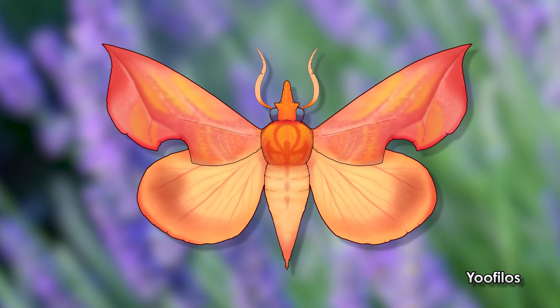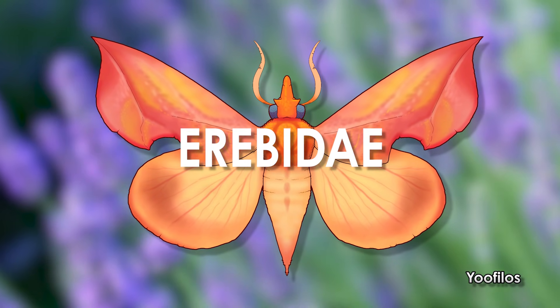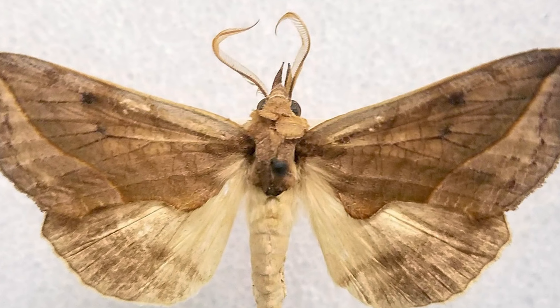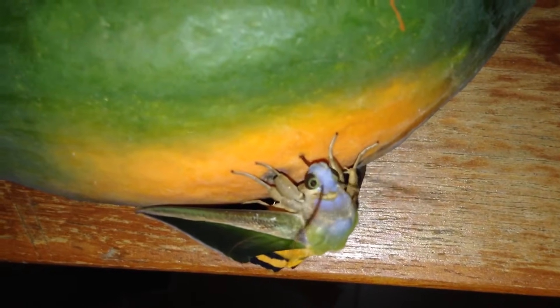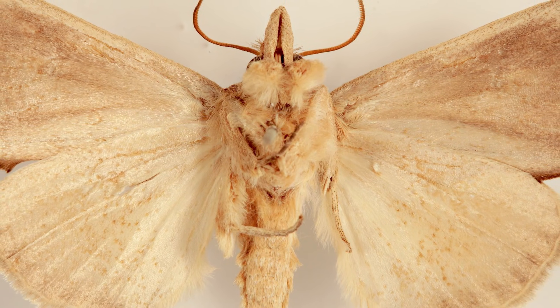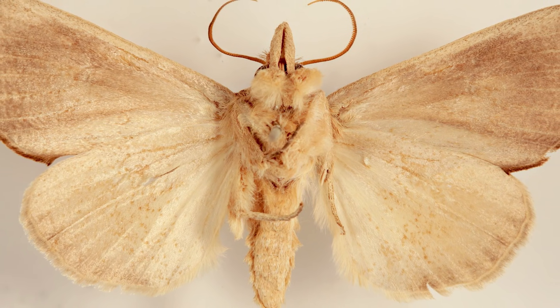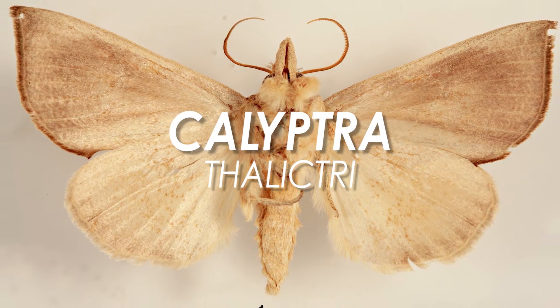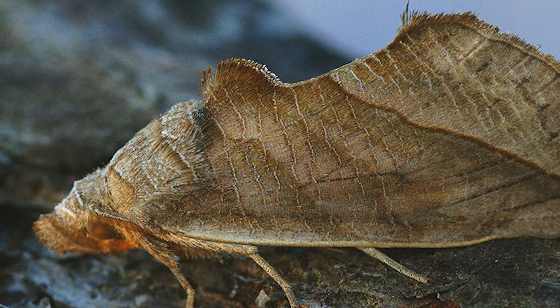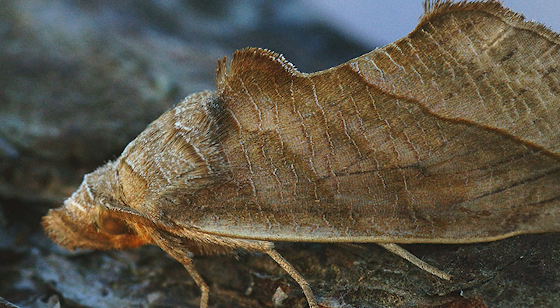Meet the vampire moths. These little guys belong to the family Erebidae, and are collectively referred to as fruit piercing moths, as they use their hardened proboscis to reach into fruits to suck out their juices instead of drinking nectar like normal moths. The ones specifically called vampire moths belong to the species Calliptera thalictrii, though the vampire moth name can also be used for the entire Calliptera genus, which has a total of 18 species.